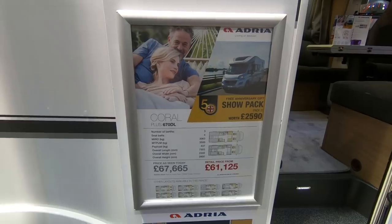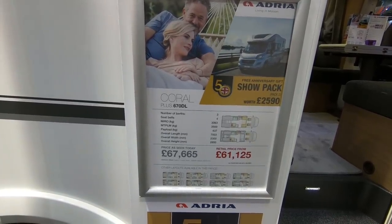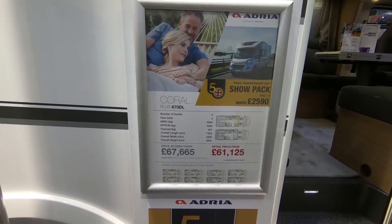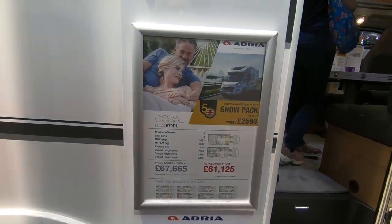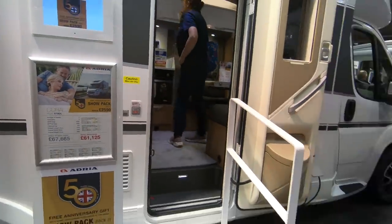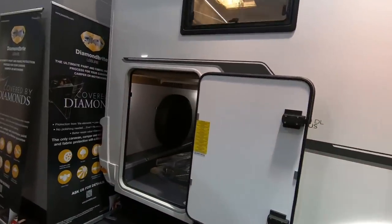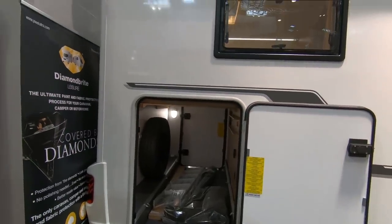We're on the Adria stand. This is the Adria Coral Plus 670DL — twin beds, 3,500kg, payload is 437kg, and this one is £67,665. The thing about this one is the big garage — a lot of these Continental vans have a big garage.